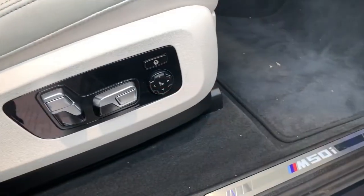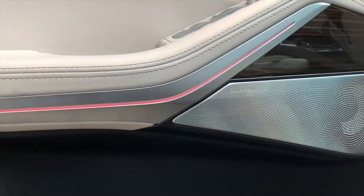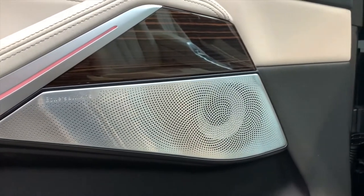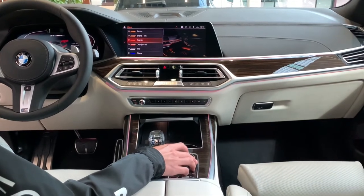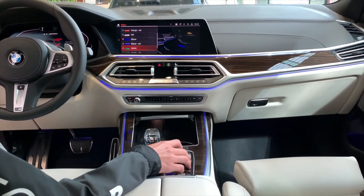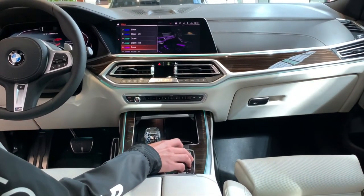Once again, you have reached the end of one of our videos. How was it? Tell us if you like what you see and also which cars you want to see next. I hope we gave you a little sneak peek of the new X8M, and if not, just wait a bit longer, because only the future will tell us what it looks like exactly. Have a great one guys, and as always, keep it floor.